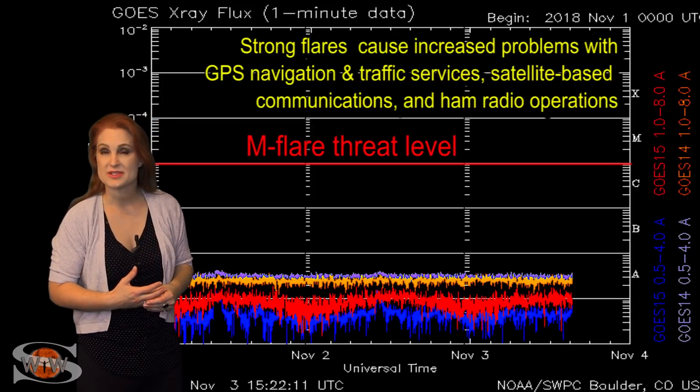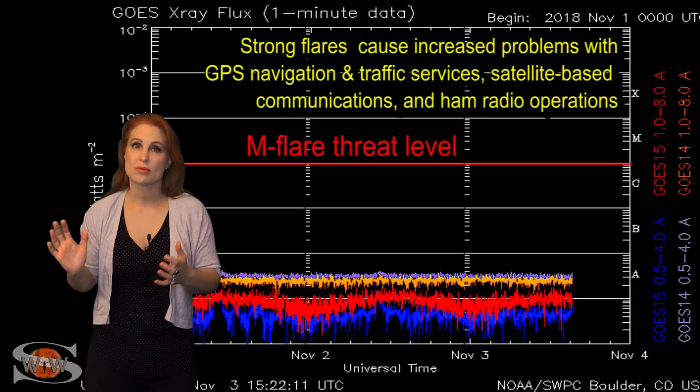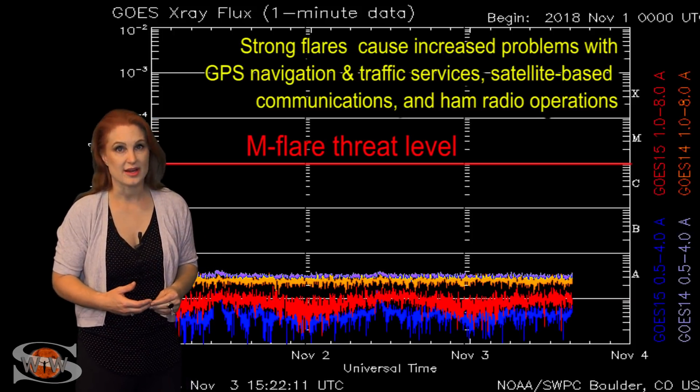This is what a solar minimum sun looks like. We might get a little bit of a reprieve as some brighter areas rotate into Earth view off the sun's backside, but as of yet we're not seeing any new active regions.